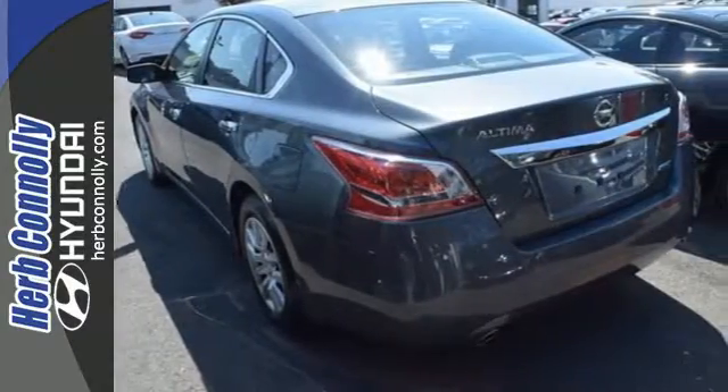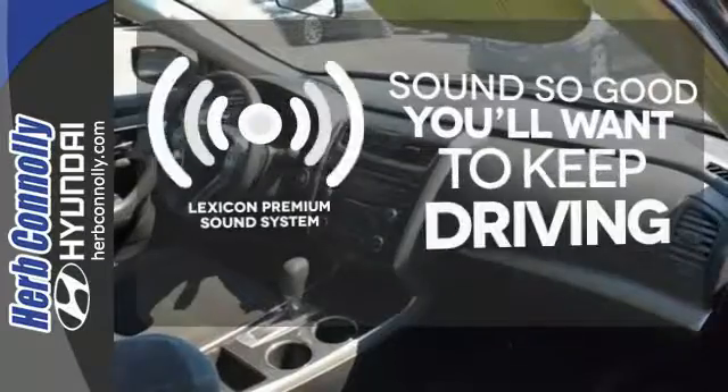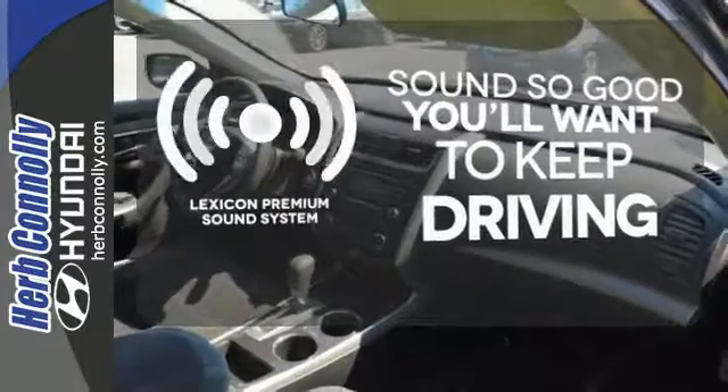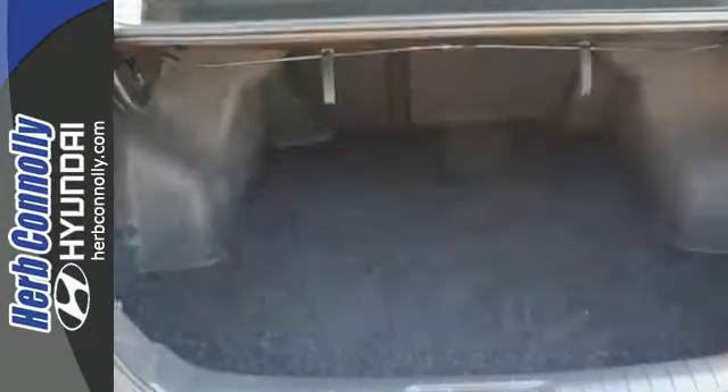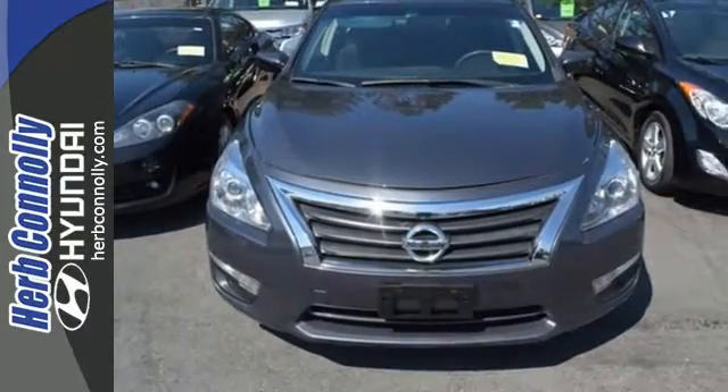Own the road as you listen to your favorite tunes on the CD player. Your favorite music has never sounded better thanks to the Lexicon Premium Sound System. Make this spacious Altima yours today! It's begging for you to come take a test drive.